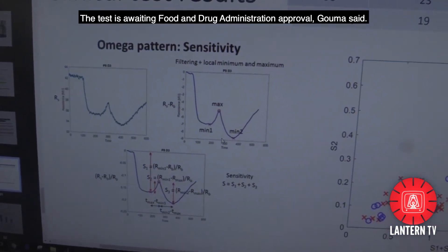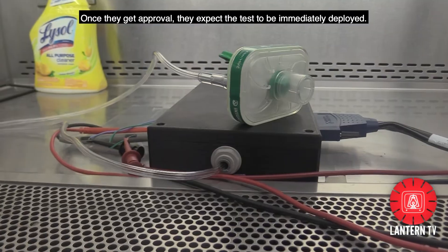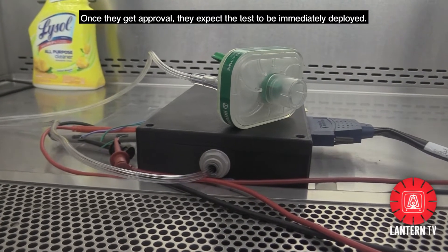The test is awaiting Food and Drug Administration approval, Gouma said. Once they get approval, they expect the test to be immediately deployed.